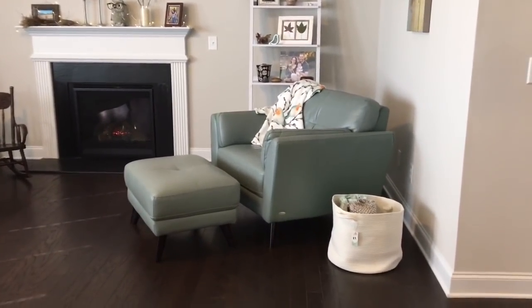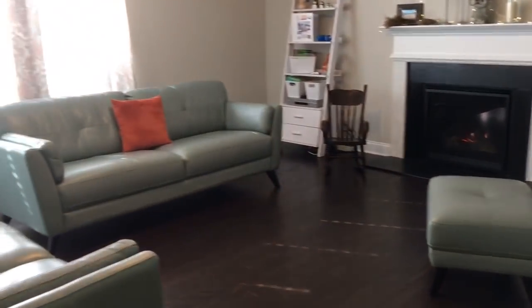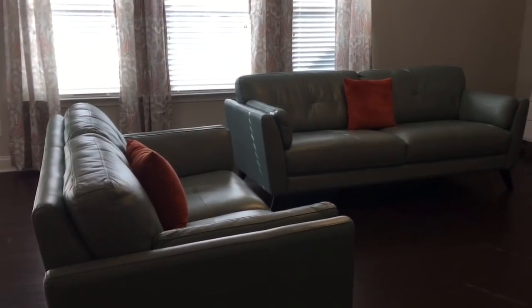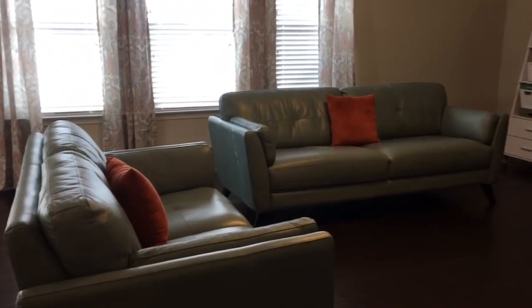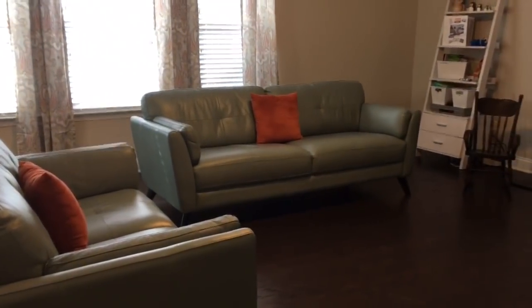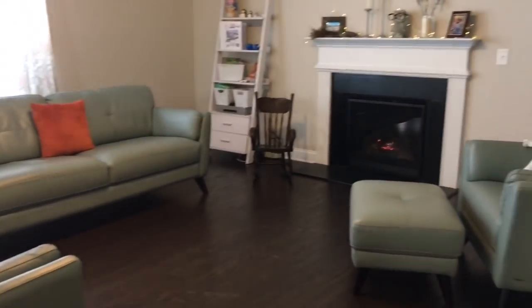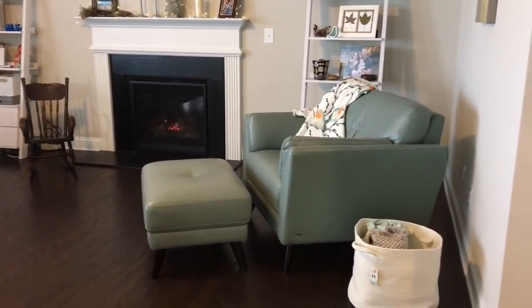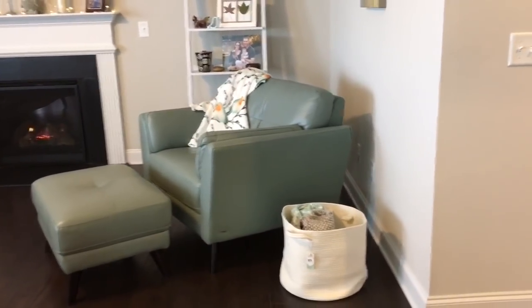We picked up these furniture pieces from Rooms2Go — I will put a link in the description box below. They are very comfy; we've had some great naps on these couches and they wipe off really nicely. I really wanted a different color this time. I'm used to having neutrals, so I tried something new and got this teal color. It's perfect in this space because the paint color and floor colors are neutrals.